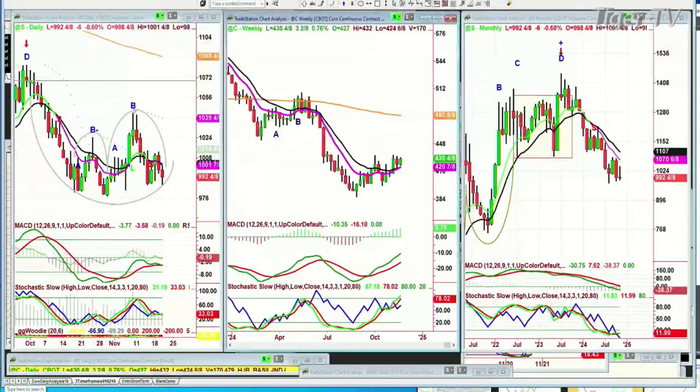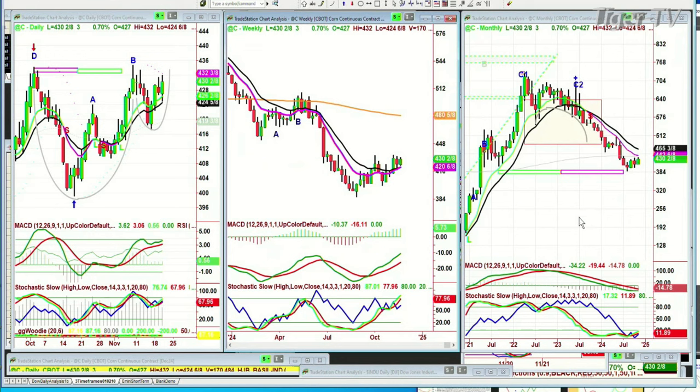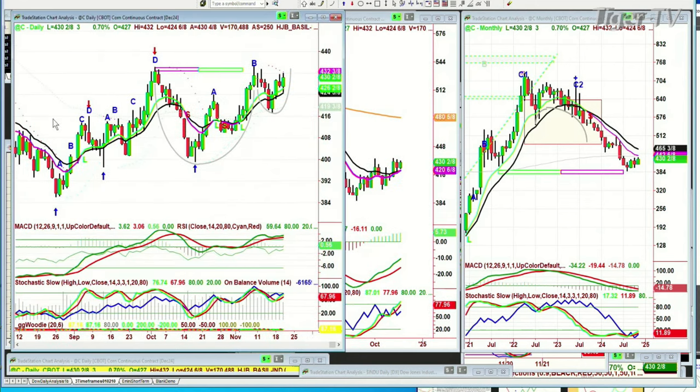Let's go to corn — continuous contract, peak A, peak B. It hasn't made a leg C yet in the weekly chart — a horrible weekly chart. It did an arch formation and has held successfully at the 384 level. The daily is much better — it's making a cup and handle, similar to what we saw in Bitcoin. At 4.30 right now, if it's able at any point to push above 4.35, that'll be really good action. A leg C should go quite a bit higher after that. That's corn. I'll be right back.